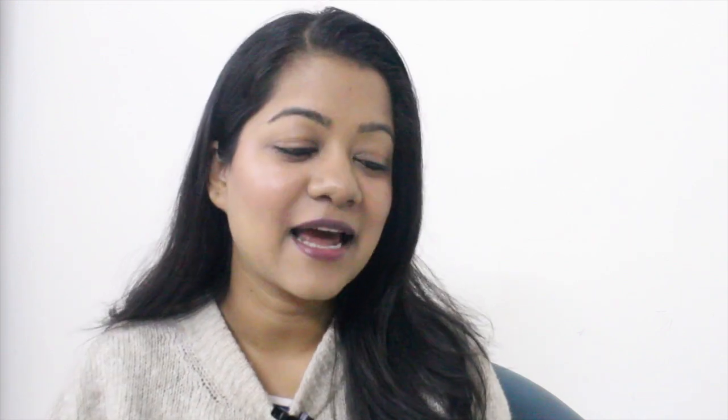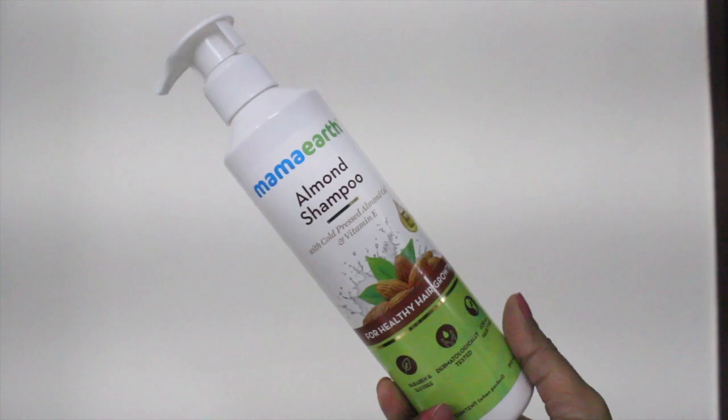I like to use the hair oil twice a week before I shampoo. If you have very oily hair, you still need a good oil like this, but you can use it once a week. Sometimes I also like to apply the oil and then wrap my hair with a hot towel.